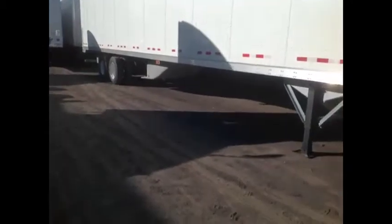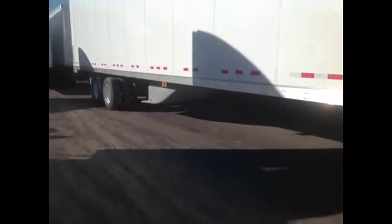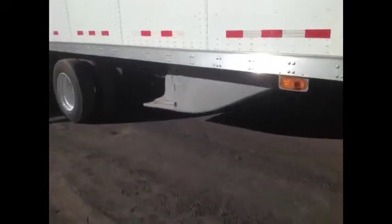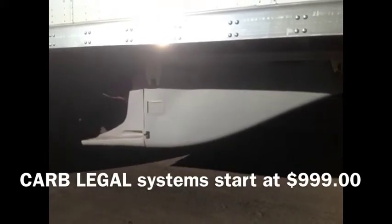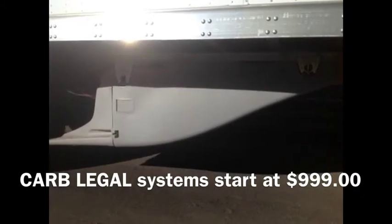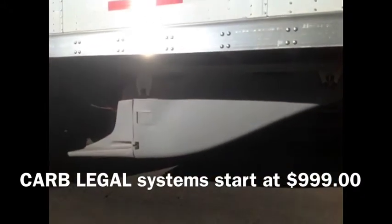This is a mix-and-match system — you can do as little or as much as you want. First of all, we have the Smart Truck under tray, which is one of the components of the Smart Truck System. This under tray has a 15-year warranty, which is kind of nice.